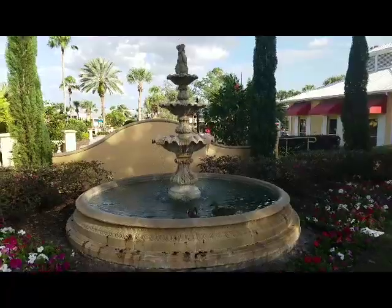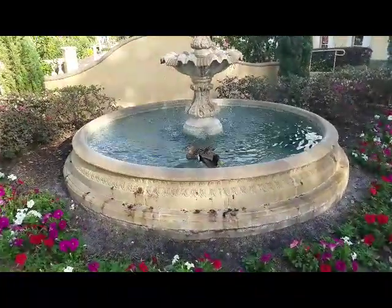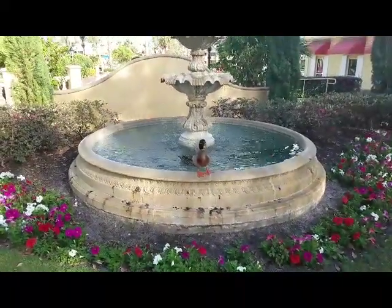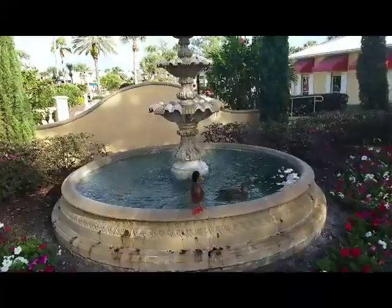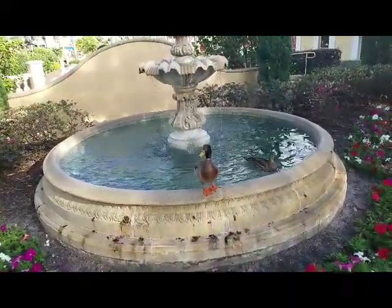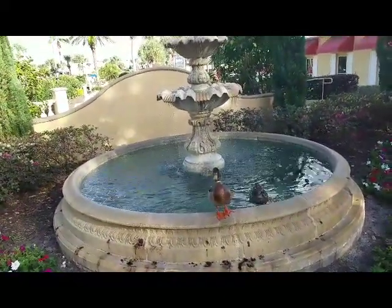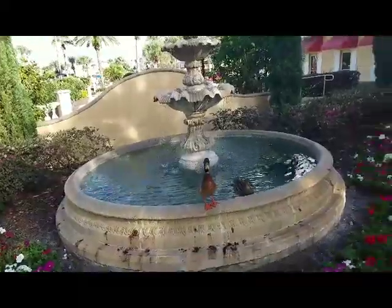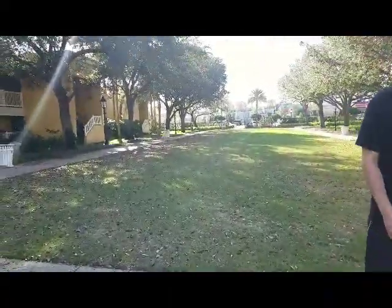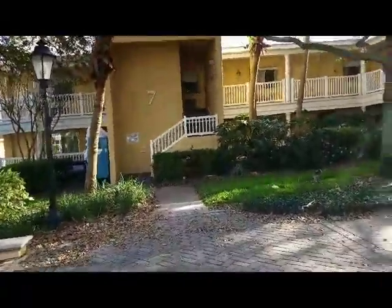Look at that — there are the Wyndham ducks! Some of them. This one wants to be in the video. Hello, Mr. Duck — how do you like your home here at the Wyndham? Are you enjoying your stay on this lovely day? They wait for pictures, apparently.